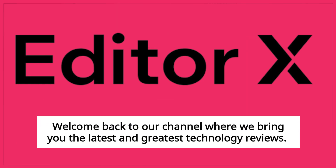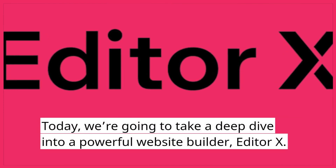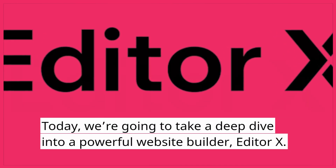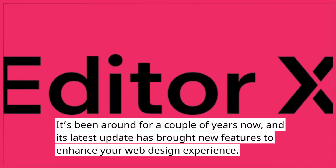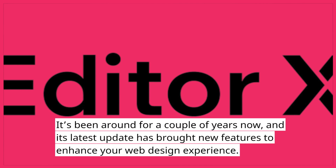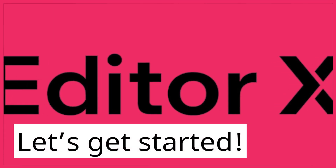Welcome back to our channel where we bring you the latest and greatest technology reviews. Today, we're going to take a deep dive into a powerful website builder, Editor X. It's been around for a couple of years now, and its latest update has brought new features to enhance your web design experience. Let's get started.